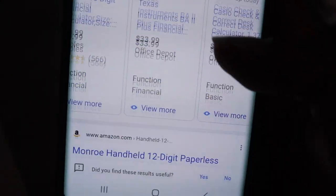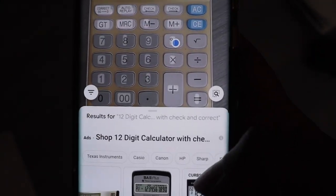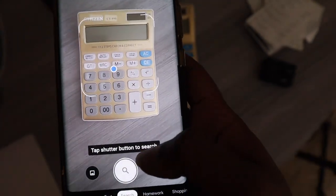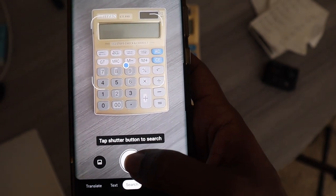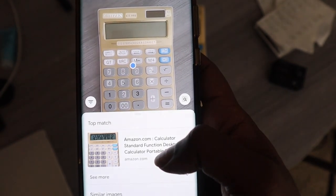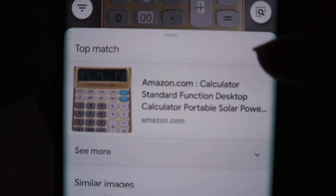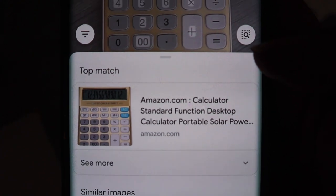I just think technology is so amazing, and also scary, that it just knows it's a calculator. Our phones have to be listening to us, right? Let's see if it's going to pick the exact calculator — tap. It found it, and I did buy this on Amazon. That's really freaky, you guys. It's cool, but also freaky.